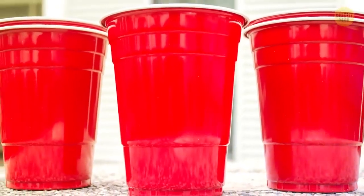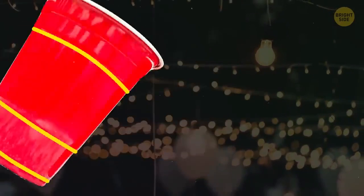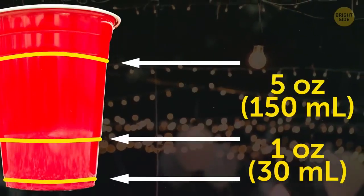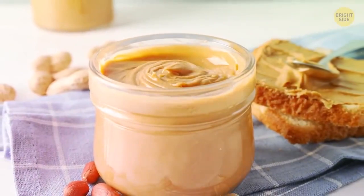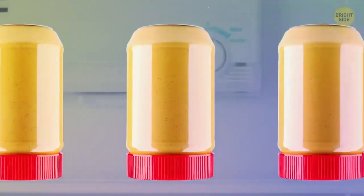Take a closer look at your red Solo party cup. The lines around it are for measuring liquids. The bottom line equals 1 oz, the second is 5 oz, and the top line means you have 12 oz in your cup.